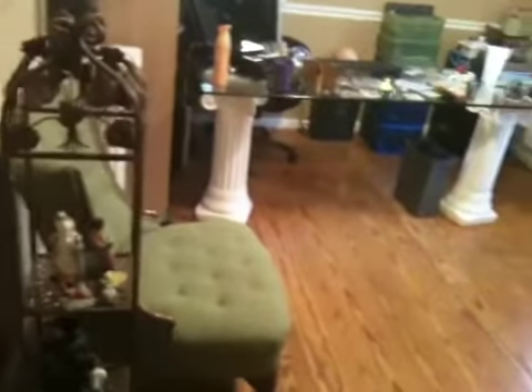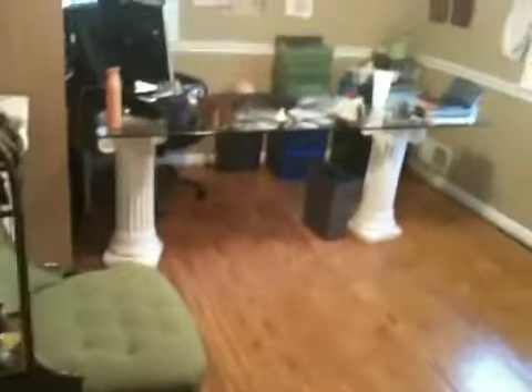Hey everybody! I just wanted to share my inner space with everyone — where I spend a great bit of my time, which is in my home office. So I'm going to give you a quick little tour.